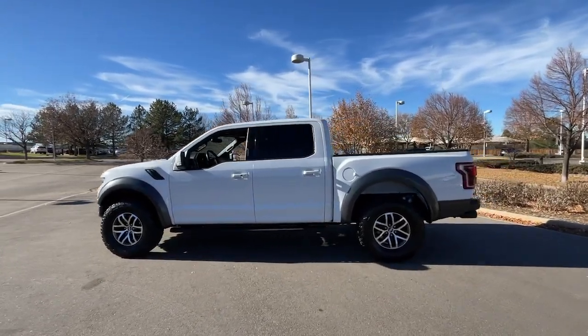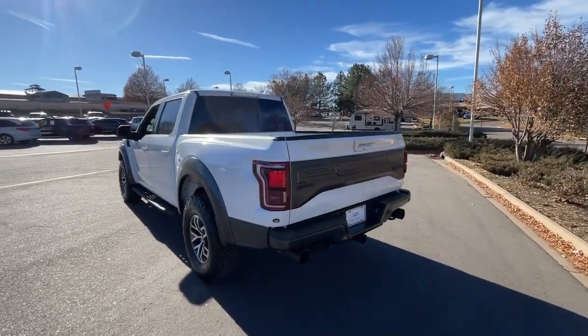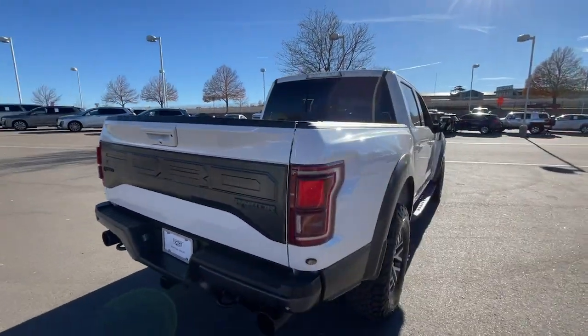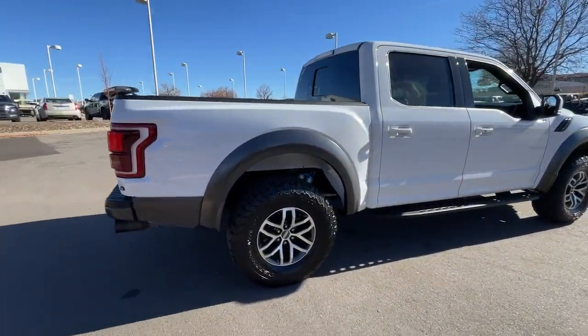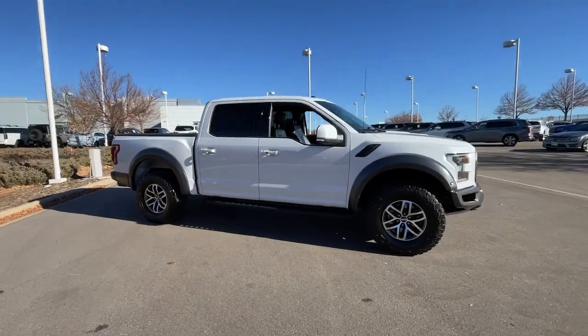Go home happy with the 2017 Ford F-150. This vehicle is an outstanding buy with fewer than 110,000 miles on the odometer. This rugged F-150 is ready for work, off-roading, or a little R&R.